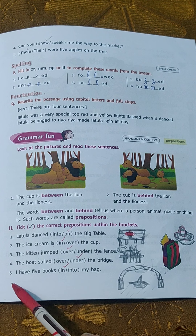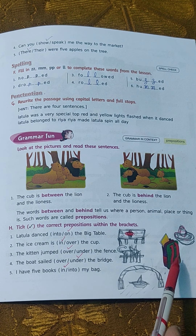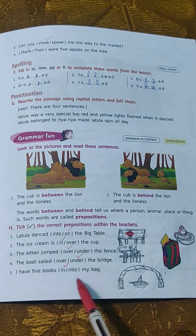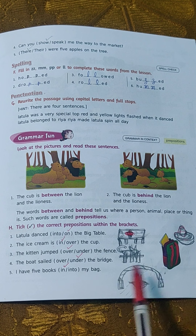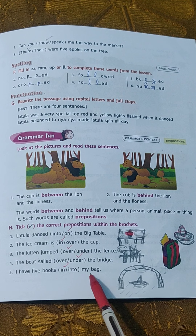Tick 'under.' Number 5: 'I have 5 books in my bag' or 'I have 5 books into my bag.' Tick 'in.' I have 5 books in my bag.